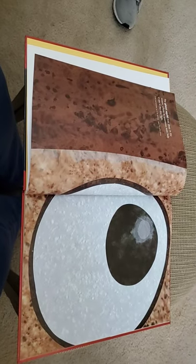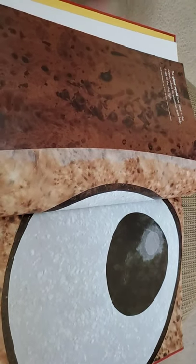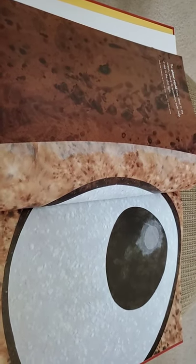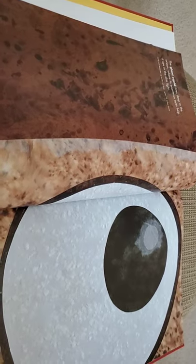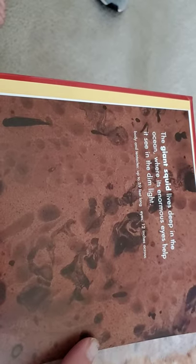Okay, here's the whole page. What do you think that's a picture of? Let's zoom in and find out. The giant squid lives deep in the ocean where its enormous eyes help it see in the dim light. The body and tentacles are up to 59 feet long and the eyes are 12 inches across — that's the same as that moth we just saw.